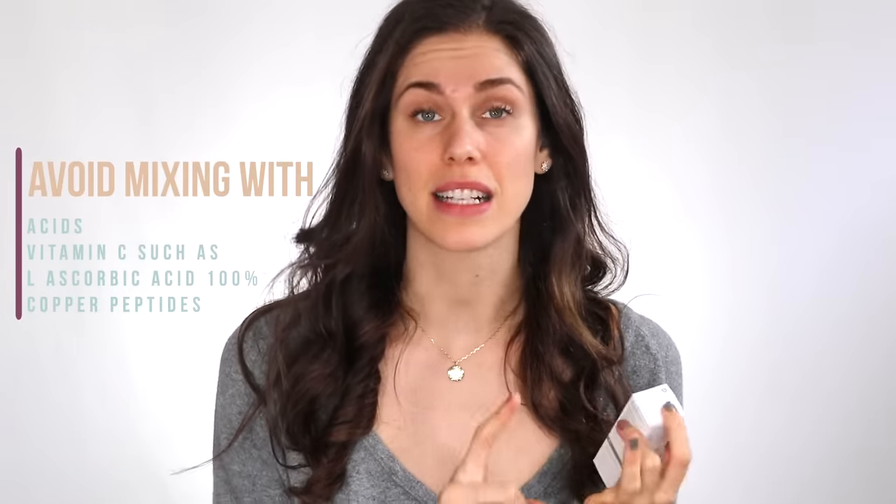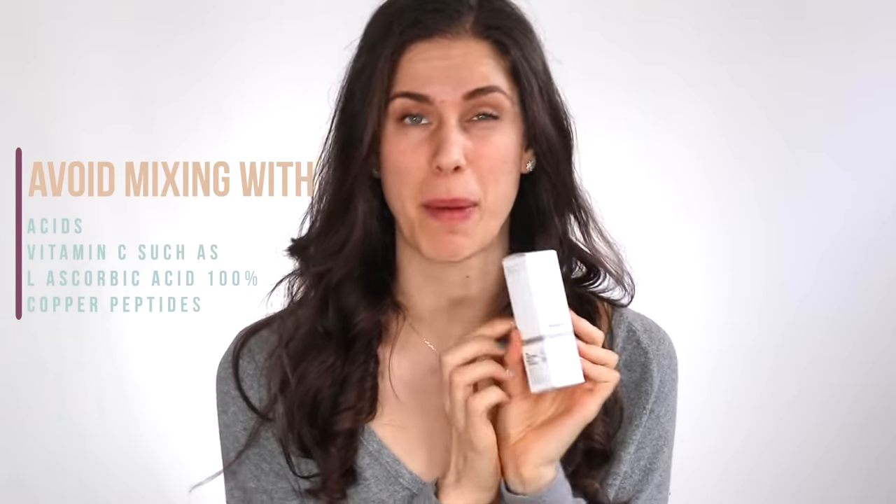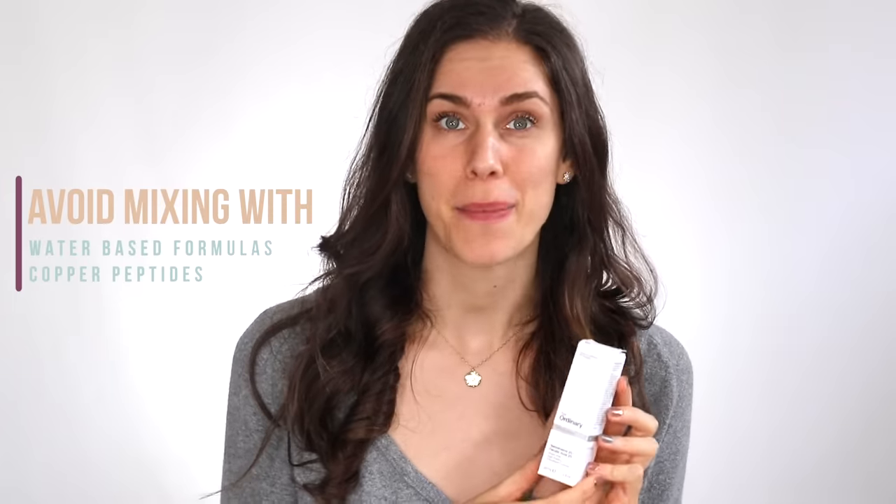The EUK 140 is a fantastic antioxidant that The Ordinary really pioneered — it contains manganese chloride — but unfortunately it doesn't play well with a lot of other ingredients. This includes any acids, any vitamin C, and specifically the L-ascorbic acid 100% and the copper peptides do not play well with this one. The resveratrol and ferulic acid should be avoided with water products, and also avoided with the copper peptides, because those copper peptides are tricky.